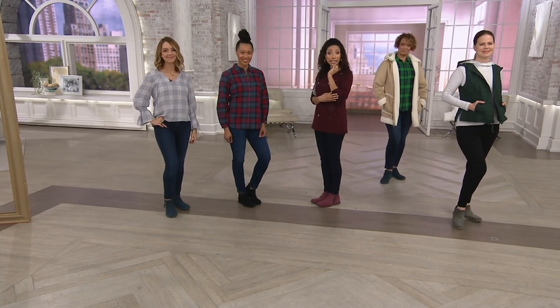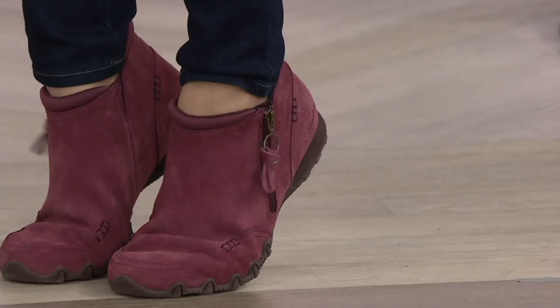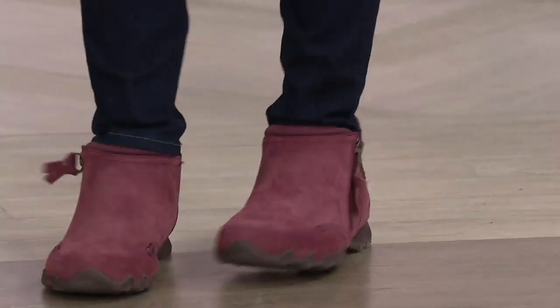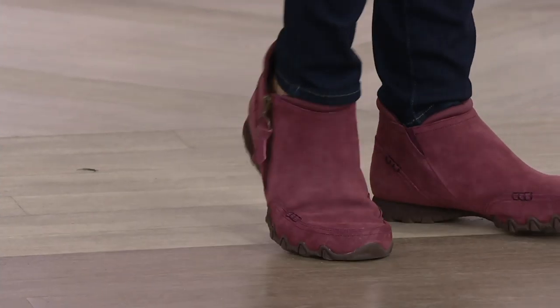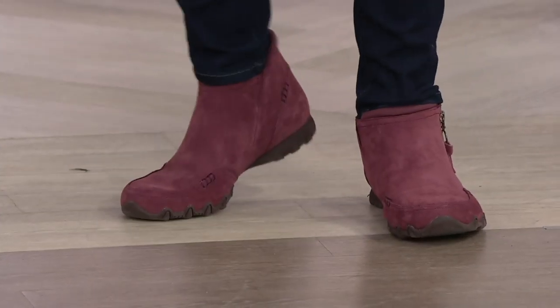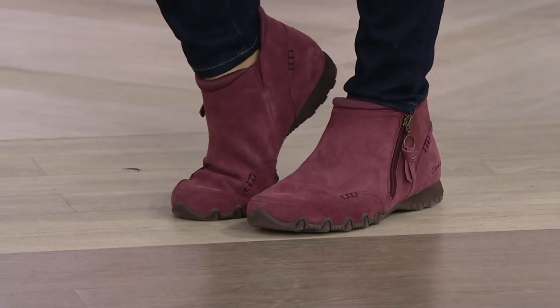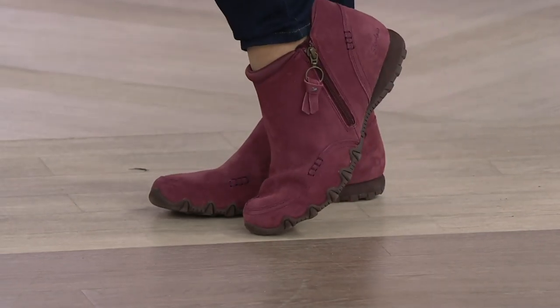When I think of a typical hiking boot, you can't flex — you're just walking around saying 'my shoes are so stiff.' These are not the case. They're soft, they're comfortable, they're suede for under $55.